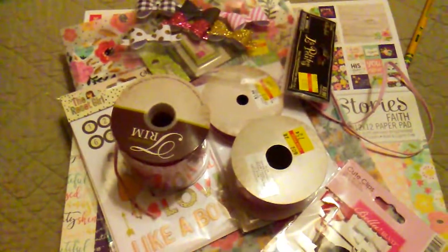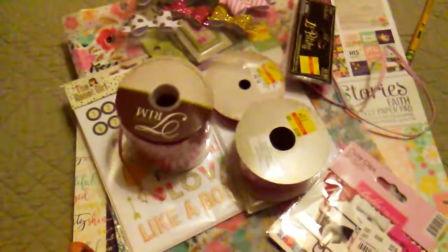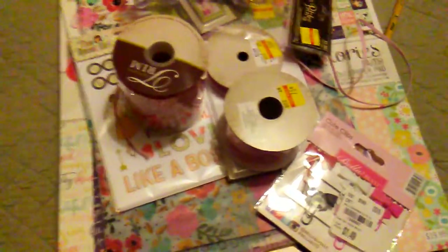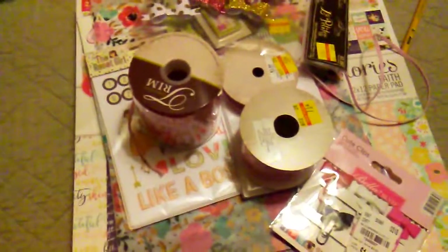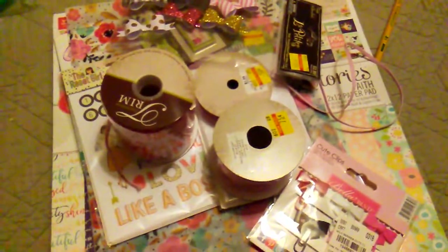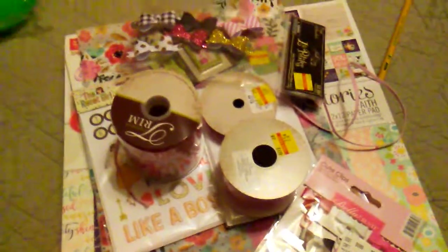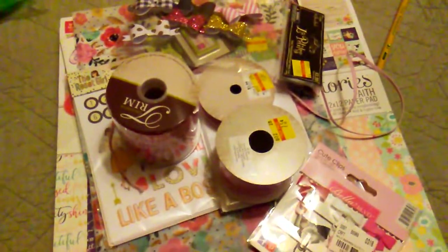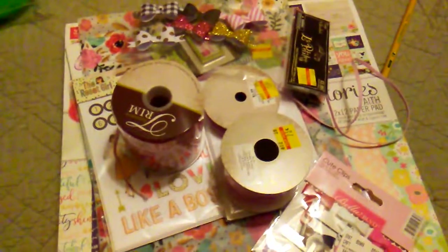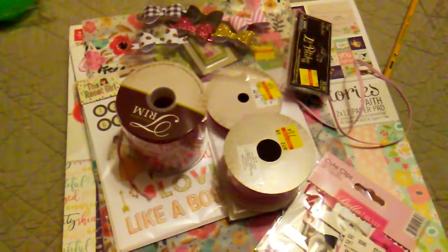Hello everybody, it's Rhonda and I have a little small haul from Hobby Lobby and Tuesday Morning and a few other little things. This weekend I ended up going to the beach, which is like three hours from where I stay, so there is a Hobby Lobby down there and I decided to go in and see what they had.